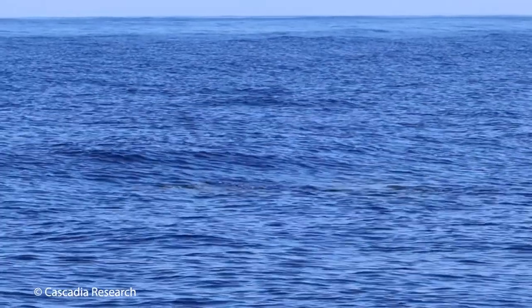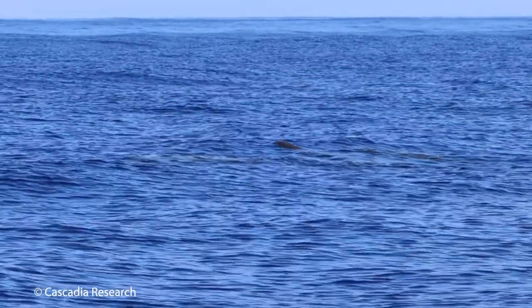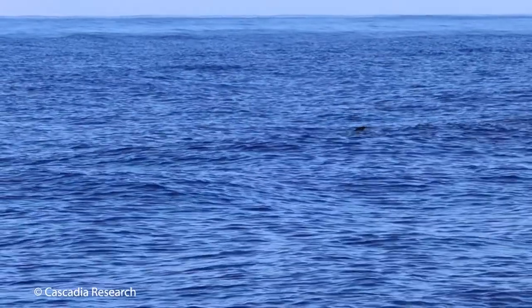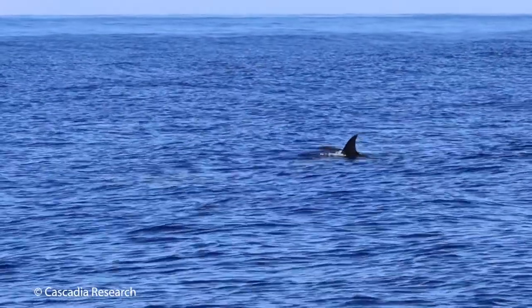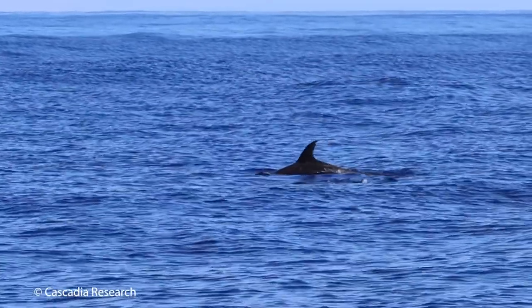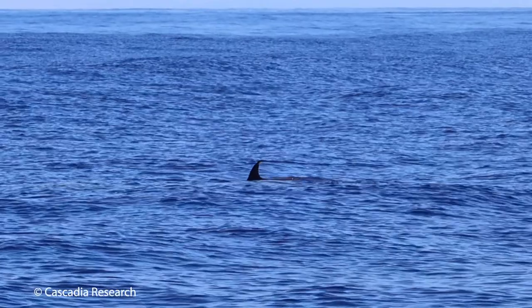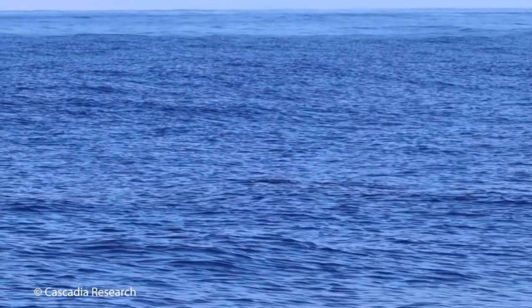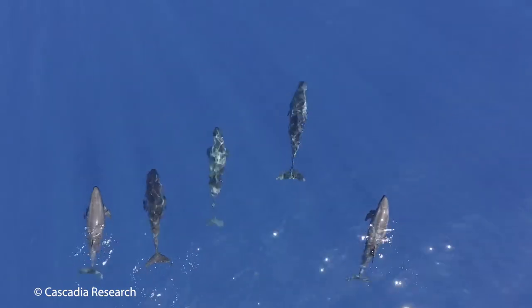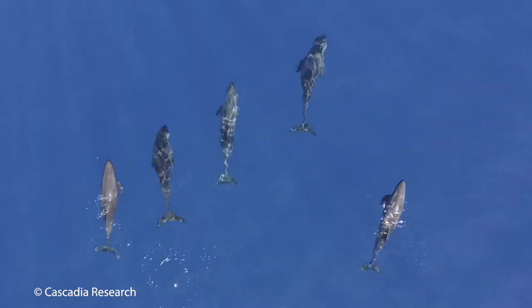But many oceanic species are still extremely poorly known. A great example is pygmy killer whales — they're naturally rare, found primarily in deep waters offshore in the tropics and subtropics. They're difficult to find and often very difficult to work with when encountered. They're easily confused with melon-headed whales, and most publications in the last 20 years have been simply of single strandings or sightings. They remain one of the least known delphinids in the world.